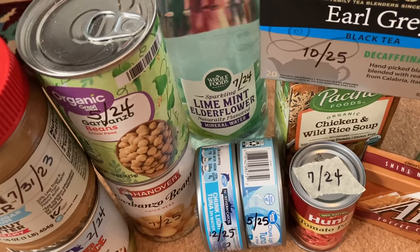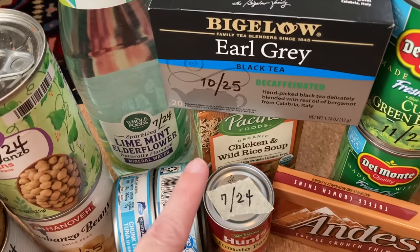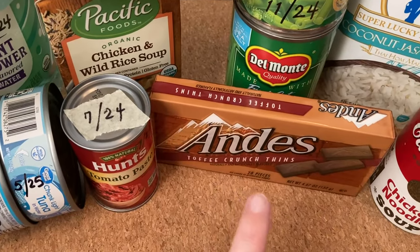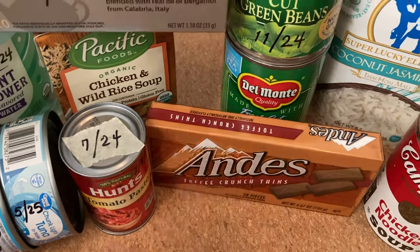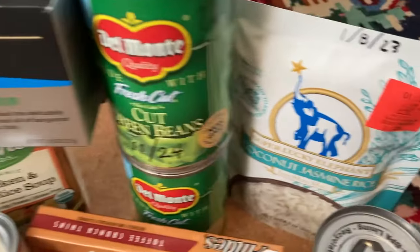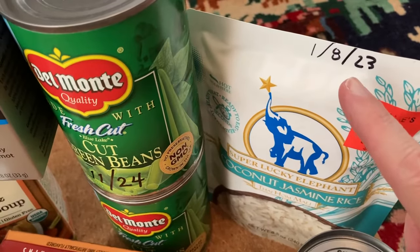I'm surprised, but I'm glad to get it. And then we got some Earl Grey tea, some soup, and some candy — I have no idea when the candy expires, I could not find the expiration date, but it looked good so I got it. Two cans of green beans. We've got this jasmine rice — it did expire, so I'm going to cook that up soon.